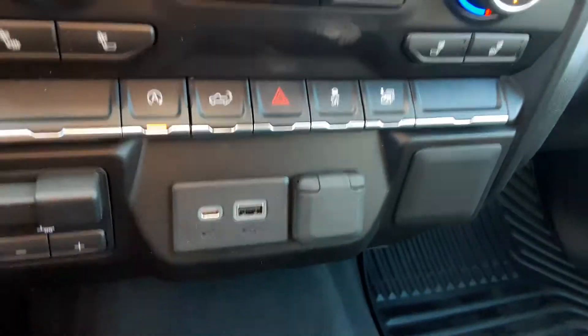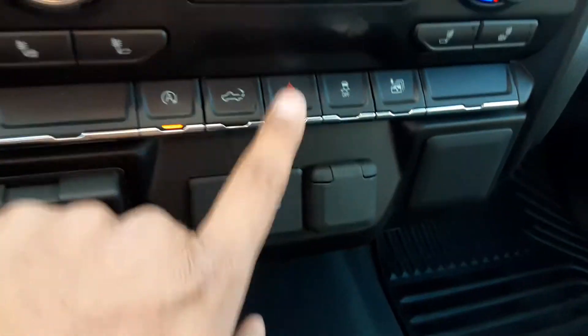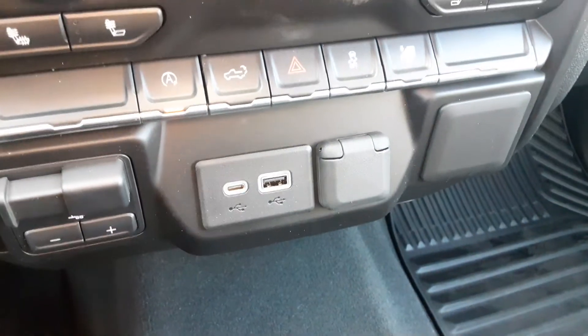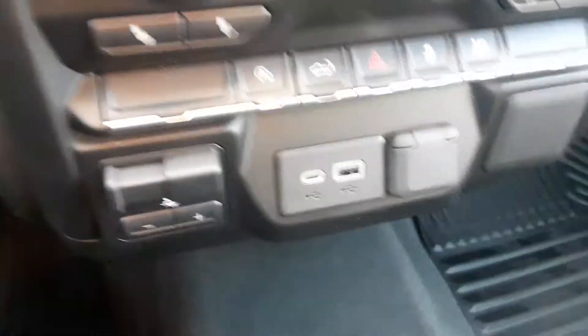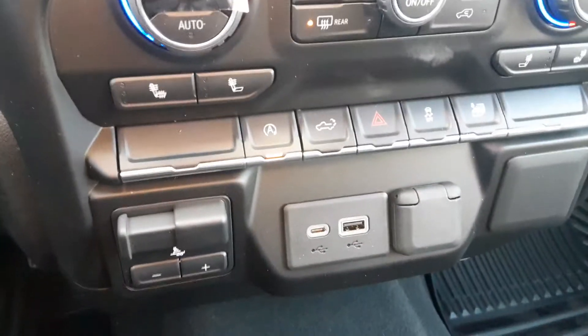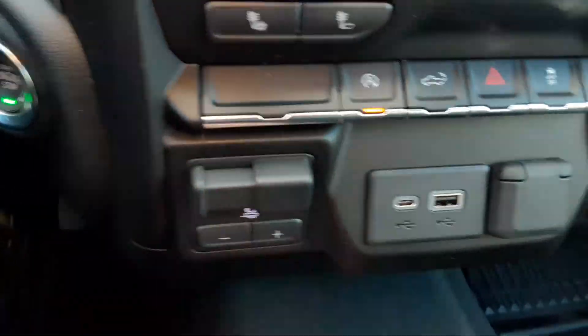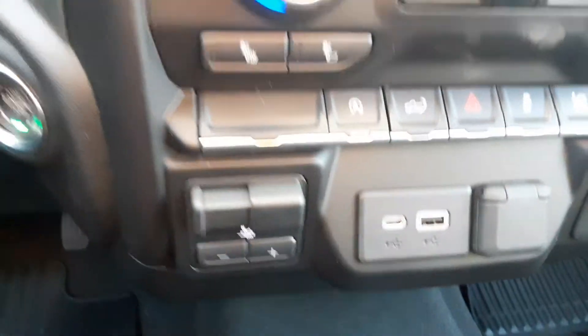Over here you have a few things to work with: your auto stop, a button to open your tailgate from inside the vehicle, your hazards, traction control, and a control that essentially rolls all the windows down simultaneously — won't need it now but really nice in the summer. Over here you also have your trailer brake, a USB port, and a 12-volt outlet.